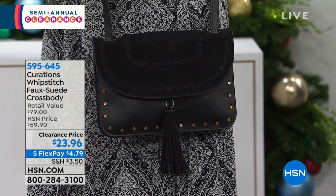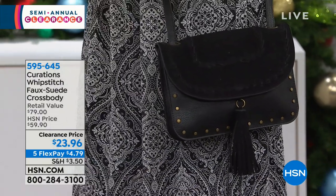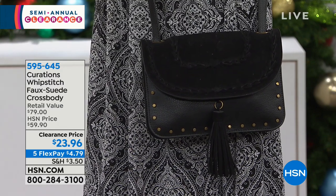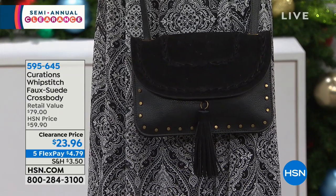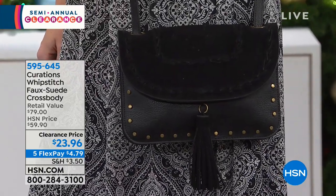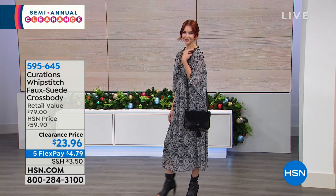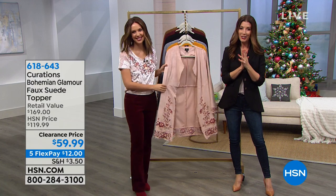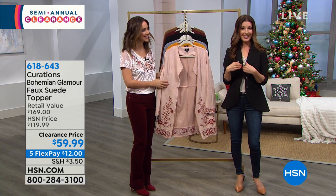Please know this is never coming back at this price. Get that dress home for $21.45 — it's honestly a steal. And we have a matching crossbody for you at a clearance price of $23.96, also on FlexPay. FlexPay is our interest-free monthly payments that you can put on your major credit card, favorite charge card, or debit card. Just give us a call. Sarah and Ellie are here to take you shopping. This is Curations, one of our very own exclusive brands you can't find anywhere else but right here at HSN.